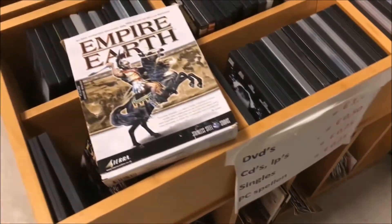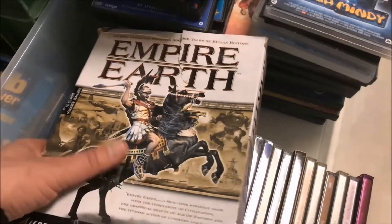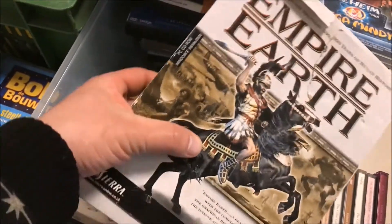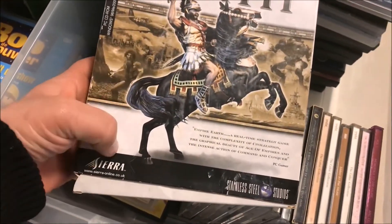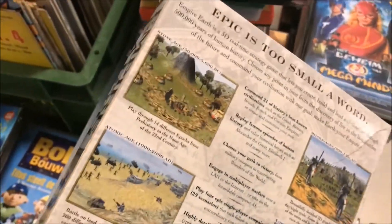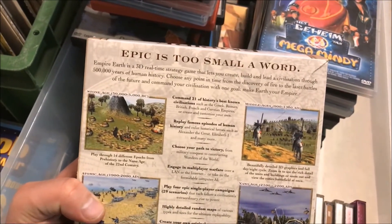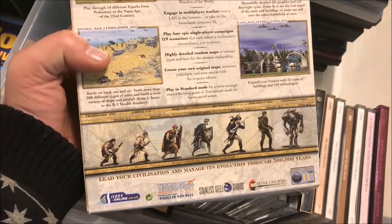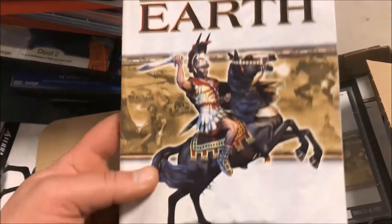I'm not really into PC gaming but I saw this big box PC game and they're asking 25 cents for it, so I picked it up. It's called Empire Earth. I must sadly confess I've never heard of this game, but it was made by Sierra. One of my subscribers told me in an older video that if I see box games from Sierra I should pick them up because they're worth a penny or two. Did I make a good pickup or did I screw up? Let me know in the comments.